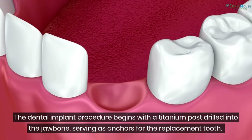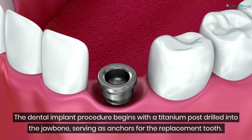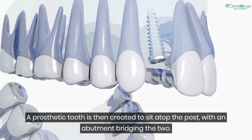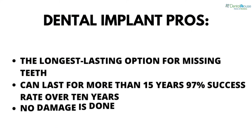Dental implant procedure: the dental implant procedure begins with a titanium post drilled into the jawbone, serving as an anchor for the replacement tooth. A prosthetic tooth is then created to sit atop the post, with an abutment bridging the two.